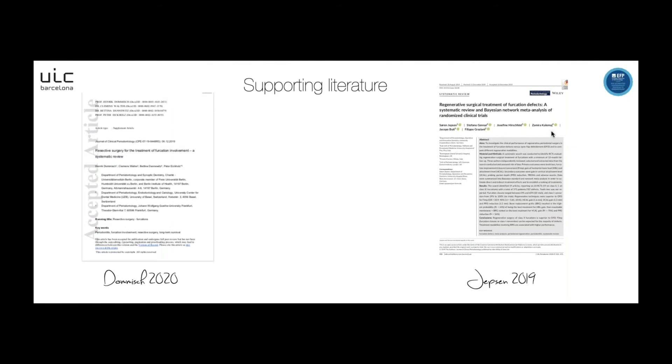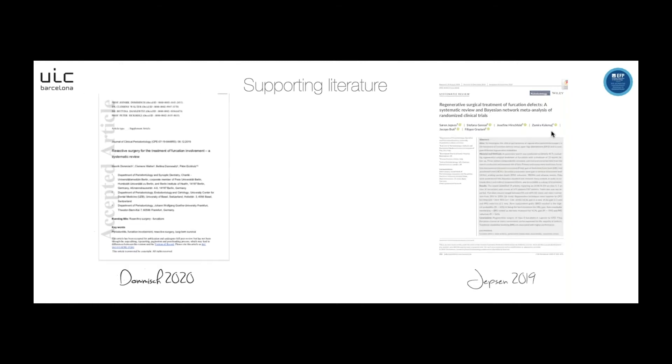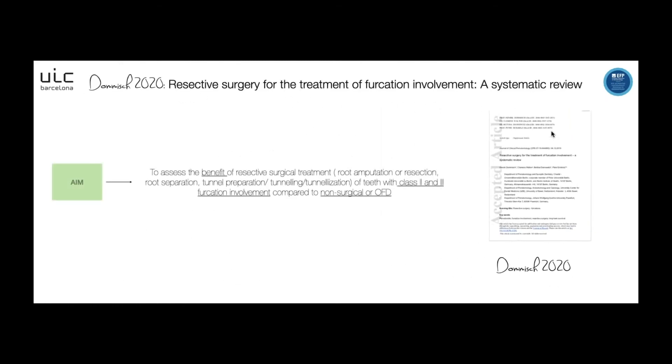First, I'm going to introduce you to the supporting literature in this recommendation. In this part, we have two systematic reviews. The first one is by Domish 2020.